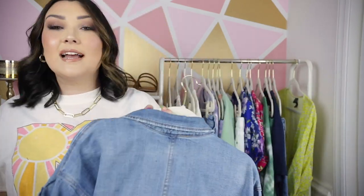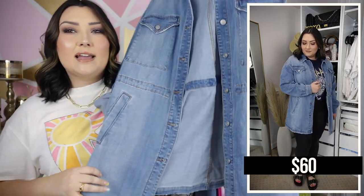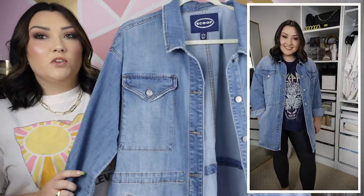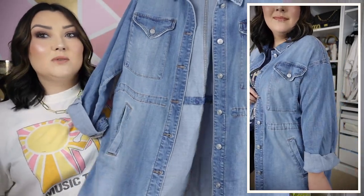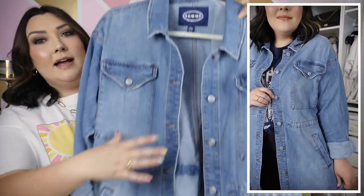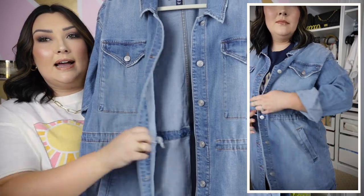With that same graphic tee and those Birkenstock dupes, I actually also paired this really long denim shirt jacket. This is actually the outfit I wore last night to dinner — the graphic tee, leggings, this jacket, and the Birkenstocks — and I really like that look. I think that outfit is my go-to, really cute and comfortable and casual. The jacket is from Scoop, and I got it in a size large. It is very heavy and great quality. I'm super impressed — it's something super unique to my wardrobe because I have a million denim jackets but I definitely do not have one that looks anything like this.